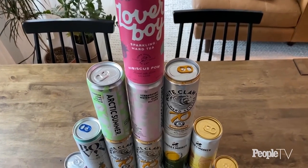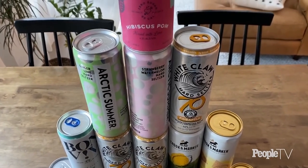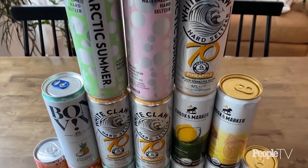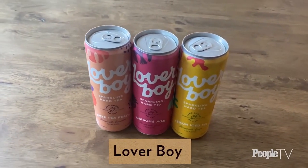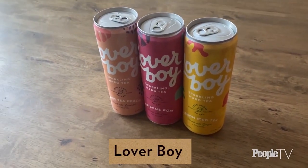Some of these flavors definitely will do that, and these are all new flavors from a bunch of different brands. We have Loverboy, which is from the cast of Summer House. What's calling me is the Hibiscus Palm — it has a cute little pink bottle. I love that sound — that's the sound of summer right there. I'm going to put it on ice; I always drink my hard seltzers on ice. The aroma hits you the second you pop that lid.